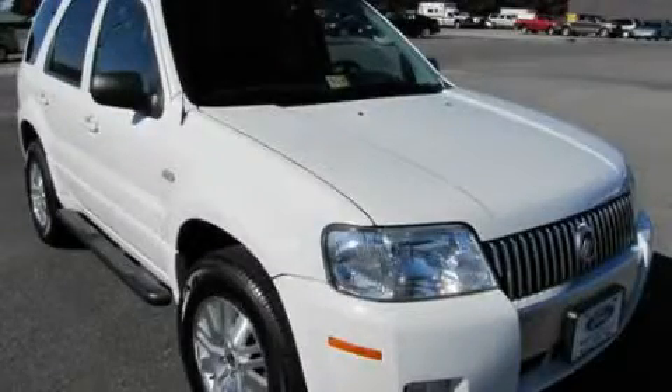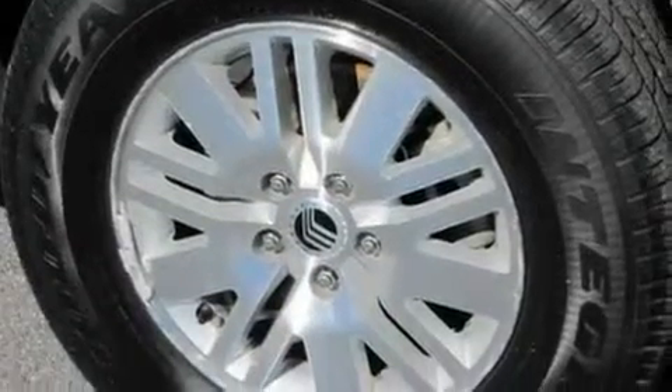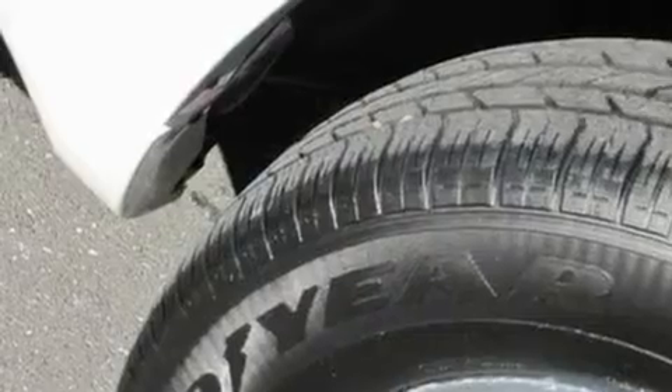This is a 2007 Mercury Mariner, for when safety, size, and space are of importance. It features a 3.0-liter six-cylinder engine, a four-speed automatic transmission, and all-wheel drive.